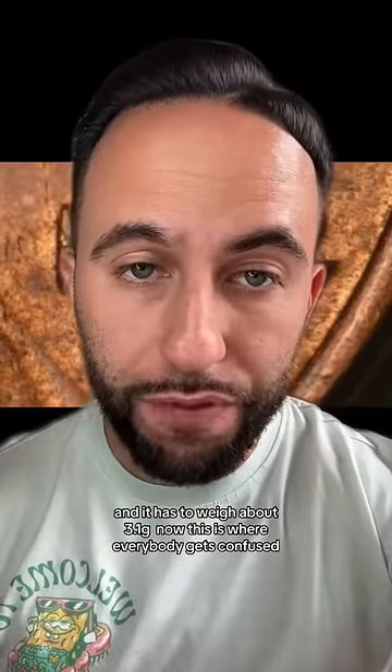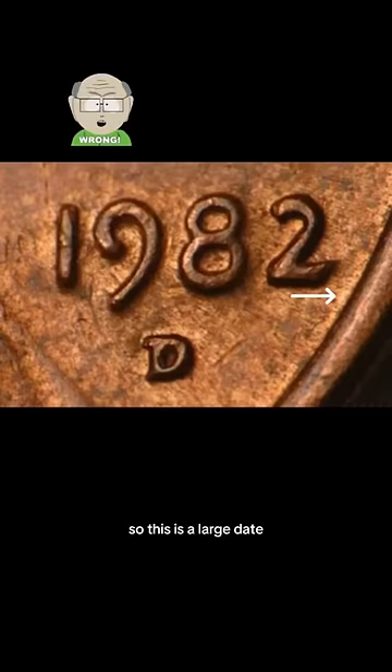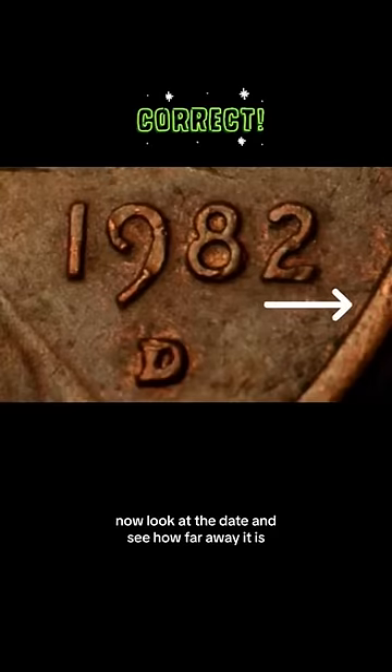Now this is where everybody gets confused, but it's the most important part. I'm going to show you pictures of one that's right and one that's wrong, and you can save them for reference. So this is a large date — this is not the one you want. Do you see how close the two is next to the rim? What you do want is this one. Now look at the date and see how far away it is. That's called the small date.